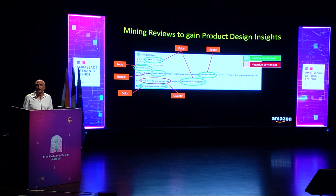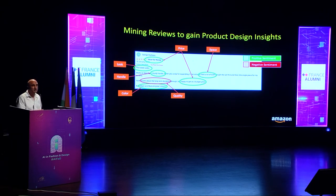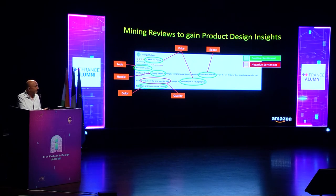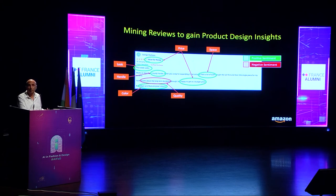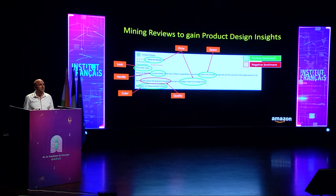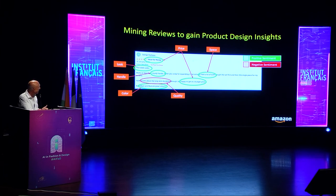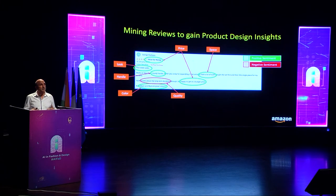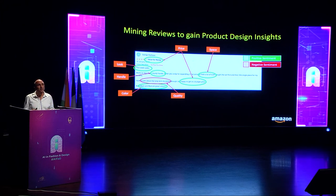Here's an example review that has mentions of many aspects: look, handle, color, price, space, and so on. Some snippets have positive sentiment about the product aspect — for example, 'nice sleek looks' or 'a sturdy handle' — while others have negative sentiment, such as doubts about long-term durability. We can aggregate the sentiment information across all reviews to come up with fine-grained ratings for product aspects.